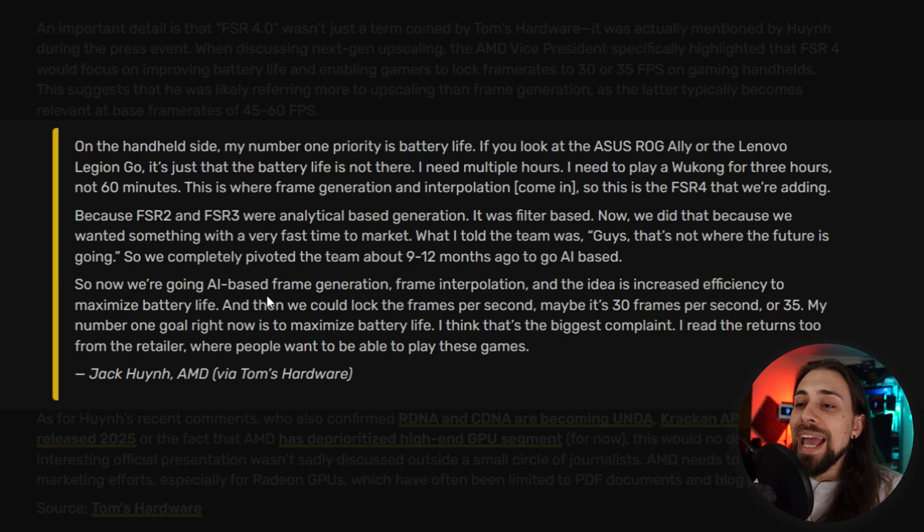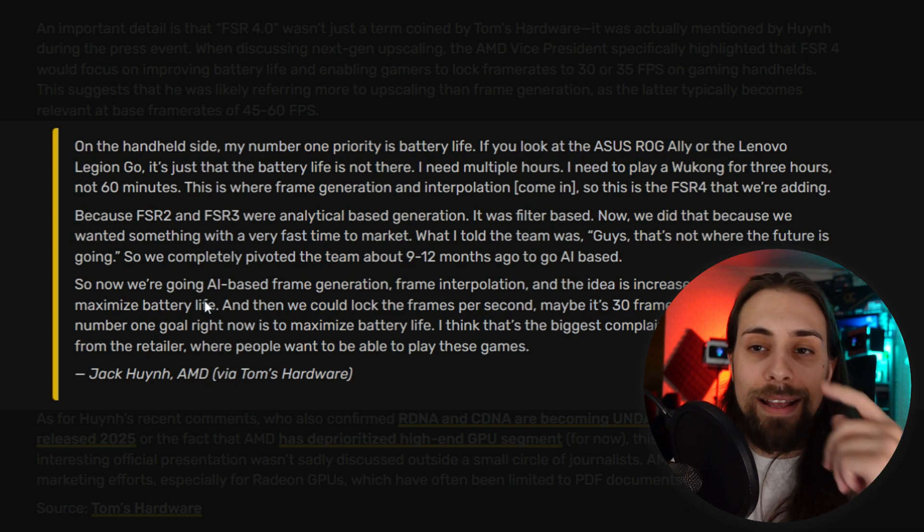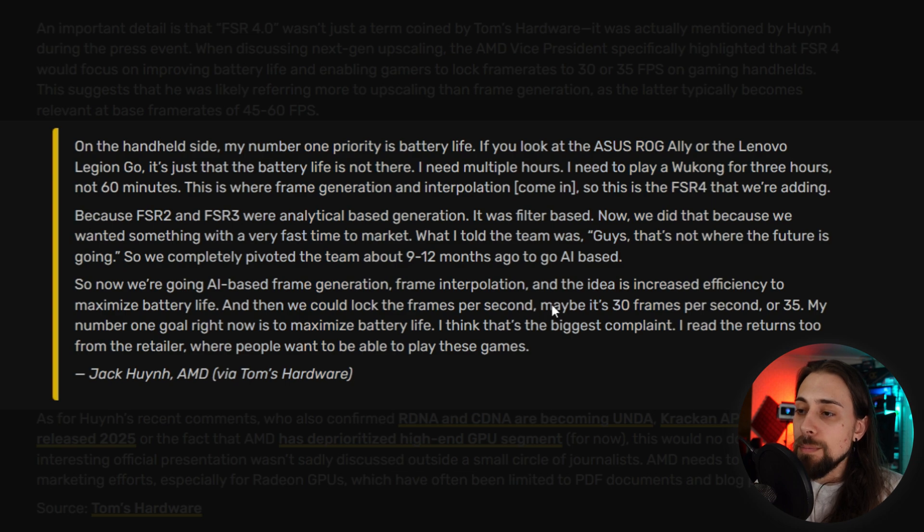AMD is going AI-based for both frame generation and frame interpolation, with the goal of increased efficiency to maximize battery life. Jack Huynh seems to be strongly focused on battery life and handheld gaming, though of course FSR 4 will come to the desktop side as well. The idea is to lock frame rates — maybe 30 or 35 fps. His number one goal is maximizing battery life, which he says is the biggest complaint he reads in retailer returns.